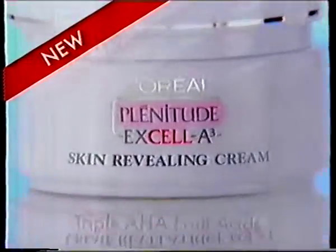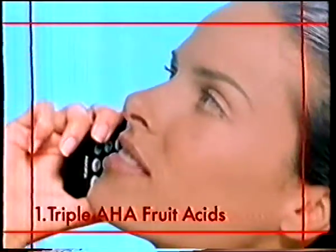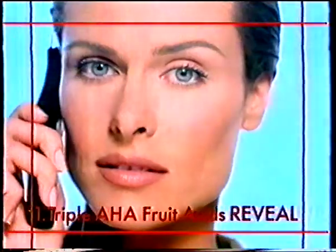I move with the times. To reveal younger looking skin, I found Plenitude XLA3 with AAAHA fruit acids. New from L'Oreal, XLA3 helps remove dull skin cells to reveal more radiant skin.